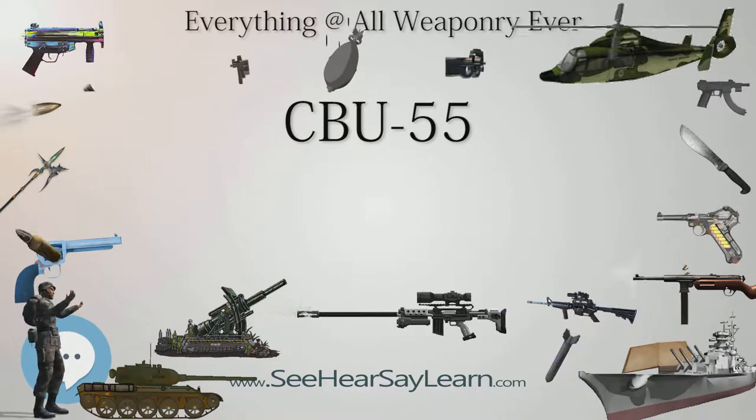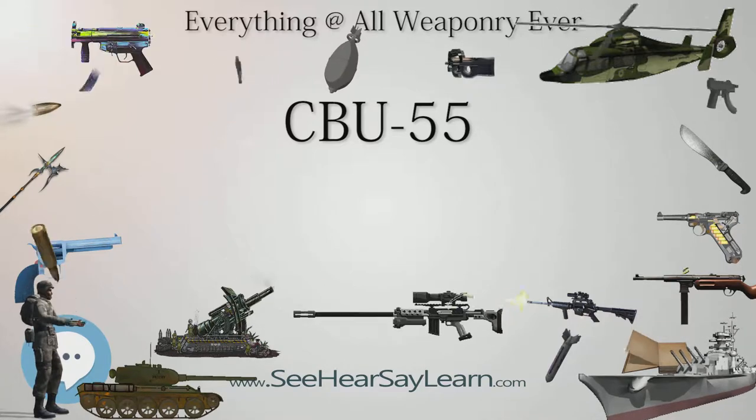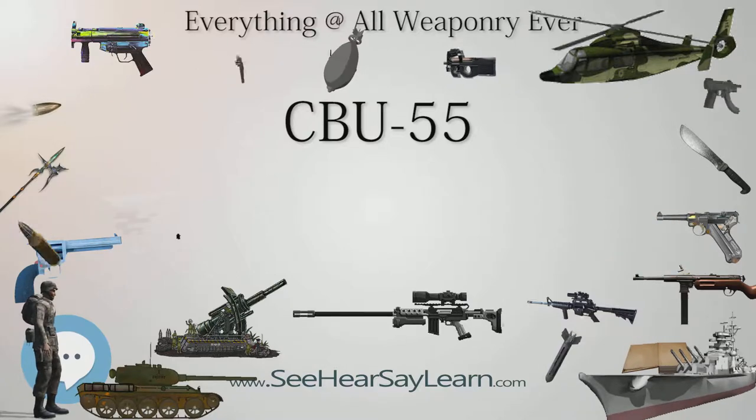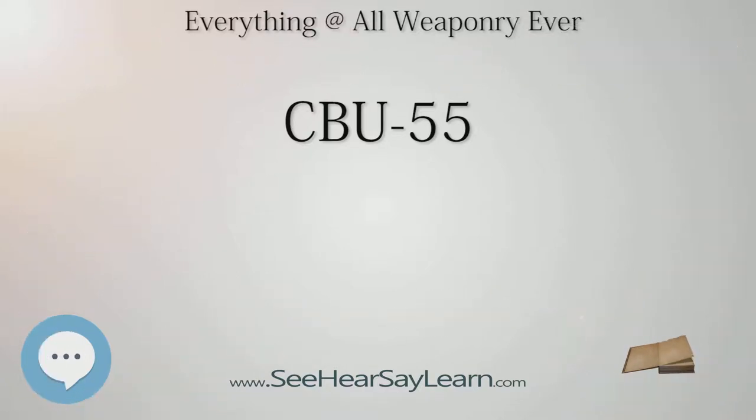Although the Air Force chose, based on the Bienhoa and NKP tests, not to deploy the weapon to the two combat units in theater, an inventory of the canisters was kept. By April 21, 1975, South Vietnam had largely been conquered by the military from the north. Earlier in the month, a single CBU-55 had been flown from Thailand to Bienhoa Airbase.